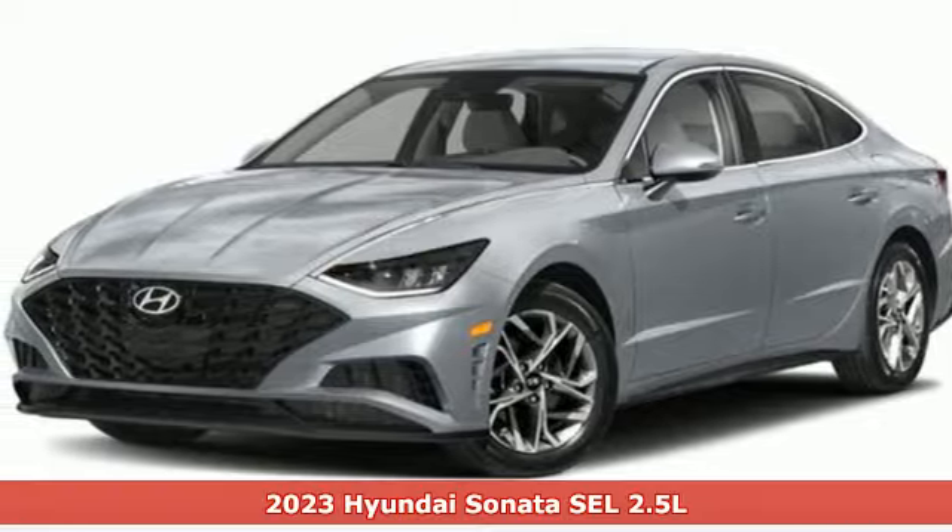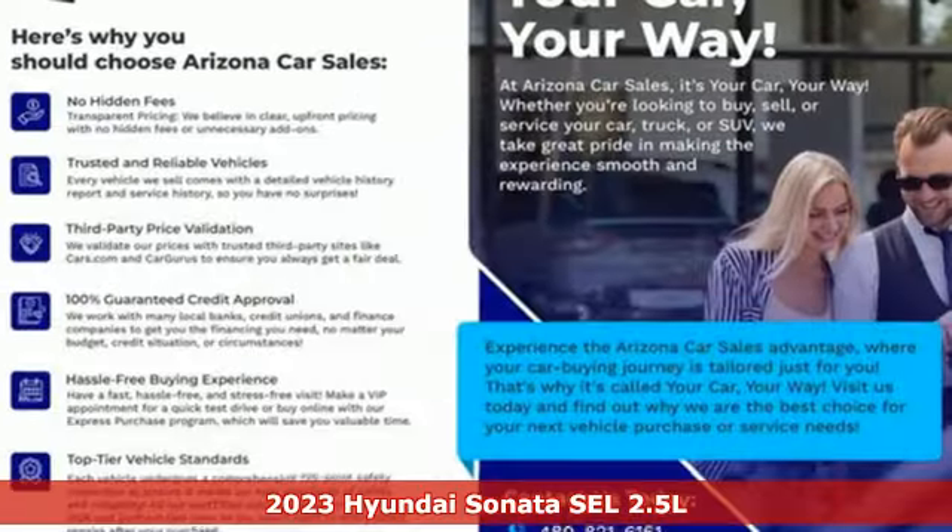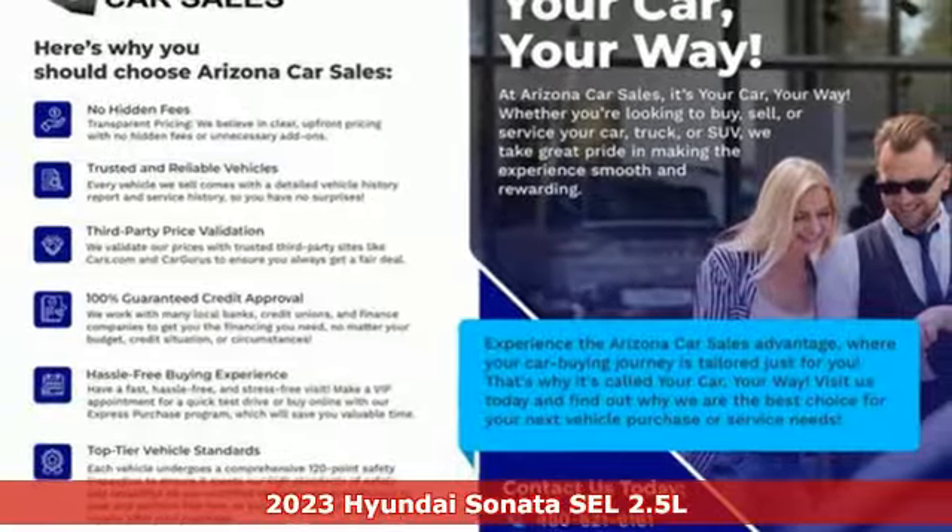It's a certified 2023 Hyundai Sonata. Challenging convention to find a better way — it's the Hyundai way.